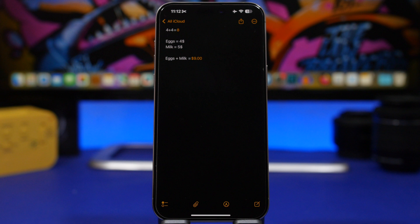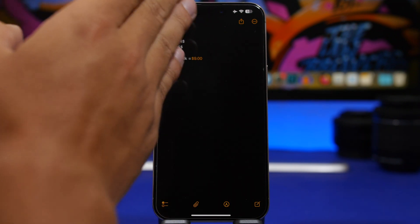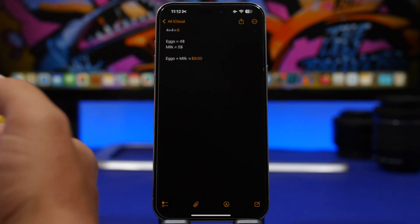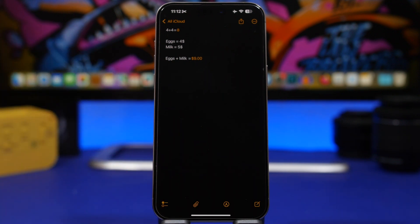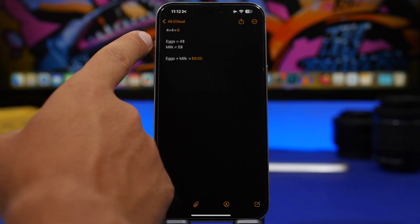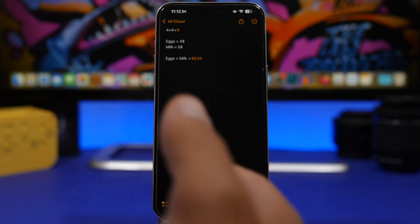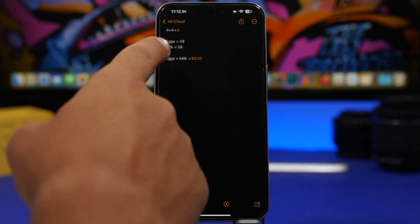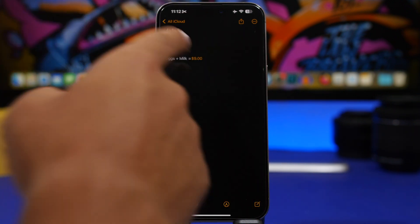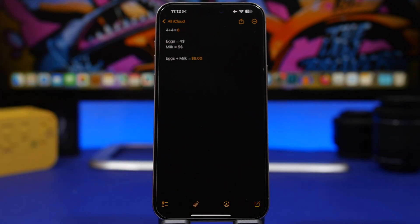In the Notes app, you can now do math — like typing 'four plus four equals eight.' But you can also do what I'd call math words. If you have a list where x equals four dollars and milk equals five dollars, you can type 'x plus milk equals' and it will show you the result based on those defined values, which is really awesome.